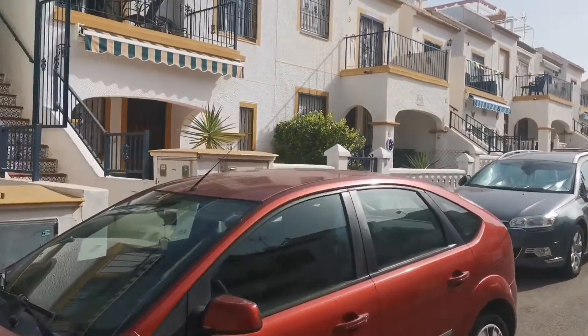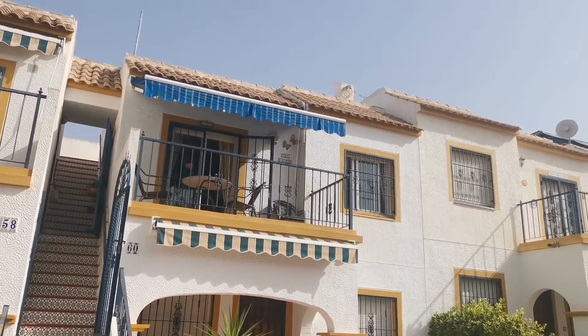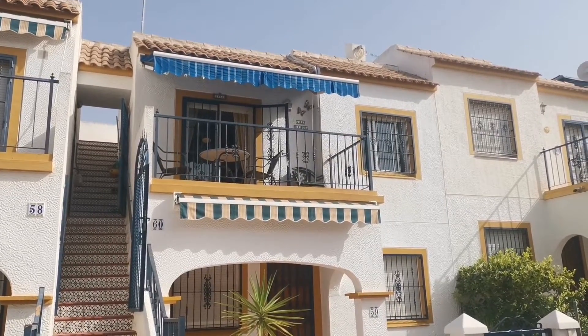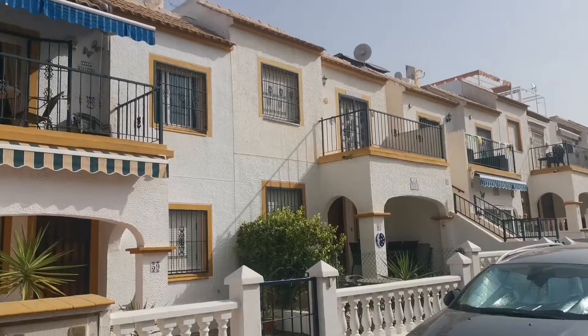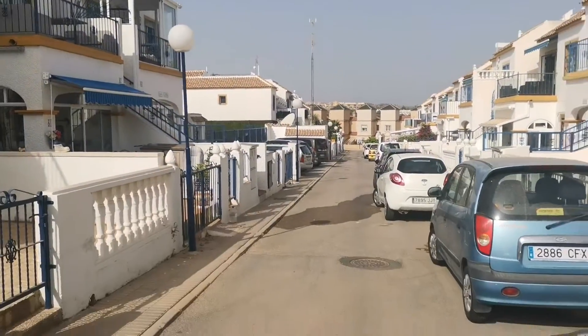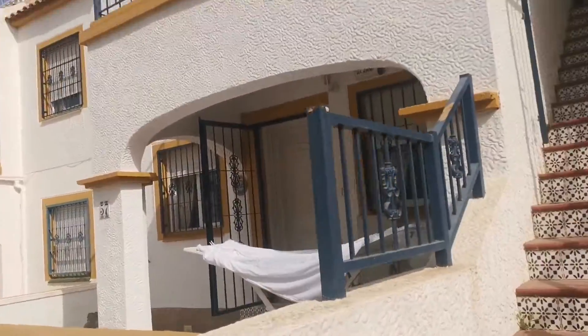This is a fabulous position as well. It's fine now because we're in August, but this is south-facing, so it means that even in January, February, March, you'll be able to sit on your terrace and still enjoy the sunshine. There's the property there and there is the pool just here. Let me take you upstairs and I'll show you around.